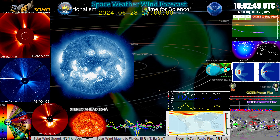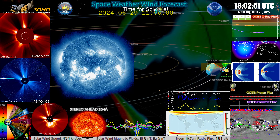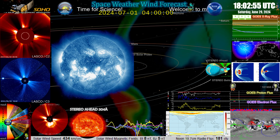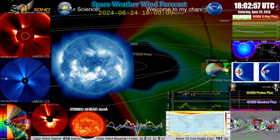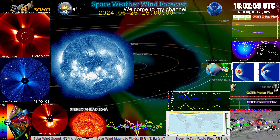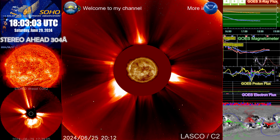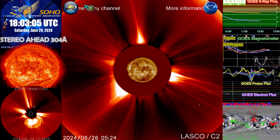Alright, so we have a good question. One of the things I was looking at is the G4 storm we had and then seeing it drop down to a G1.